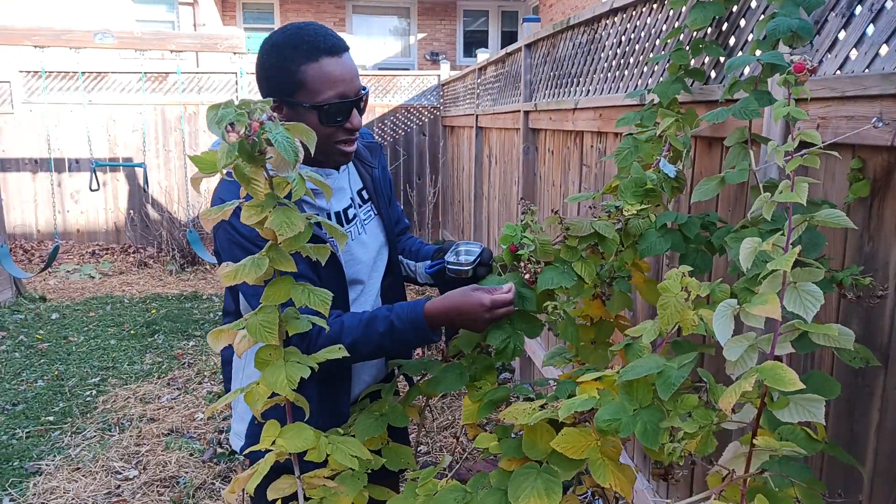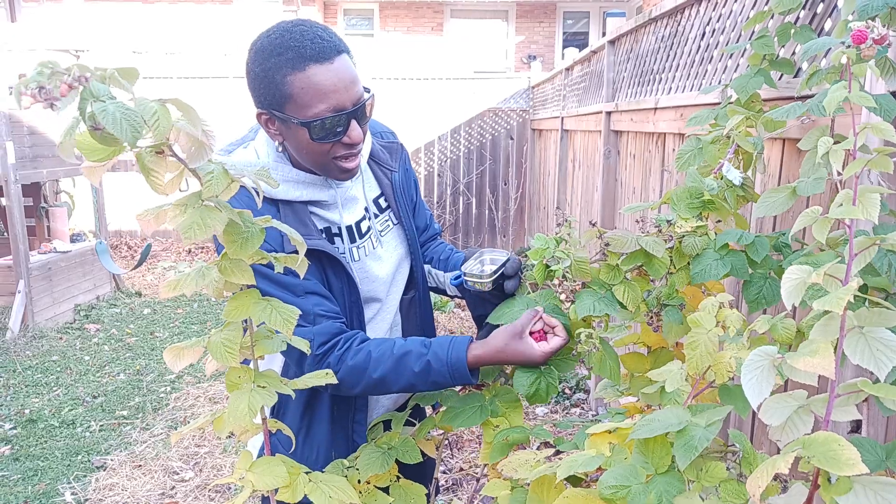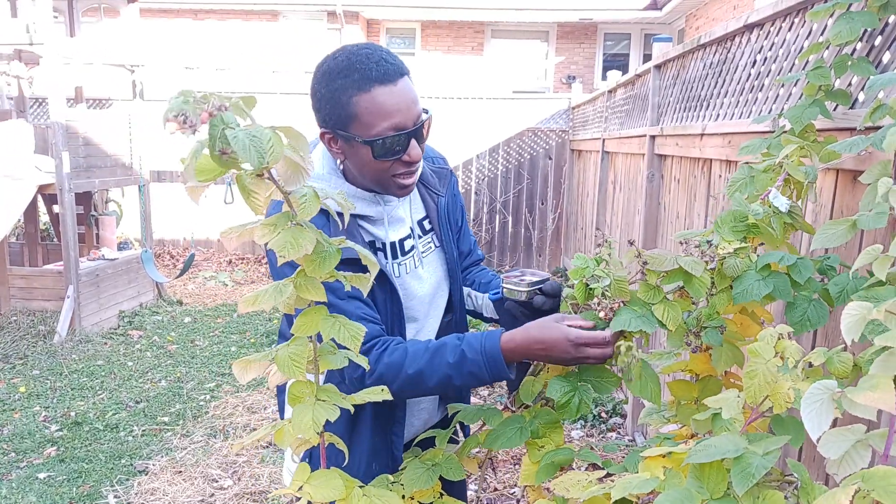Imagine it — Southern Ontario in November, fall. It shouldn't be like this but it's quite warm and sunny today.